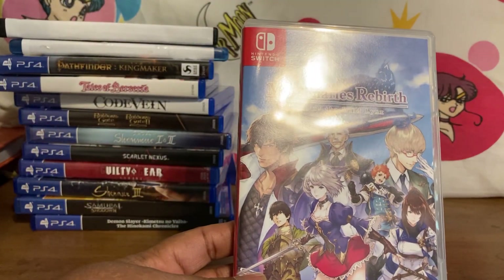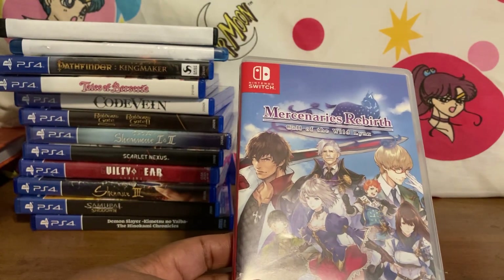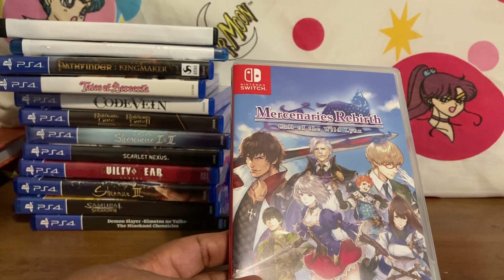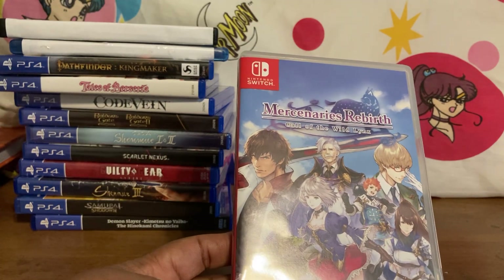Then I picked up Mercenaries Rebirth: Call of the Wild Links. I like these Mercenary games — the first three not so much, but the newer ones are really good. My favorite is I think it's called Twin Dragons — really, really good game.